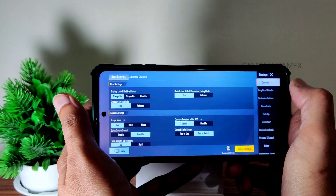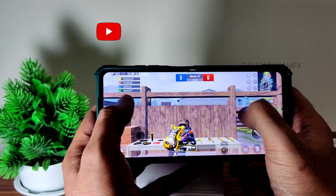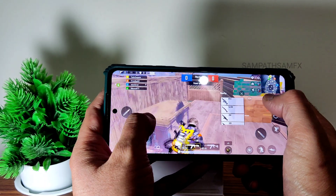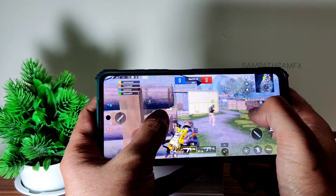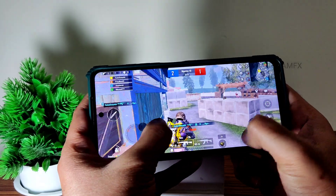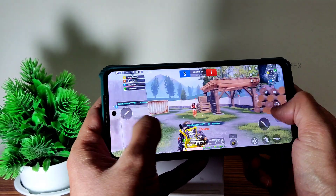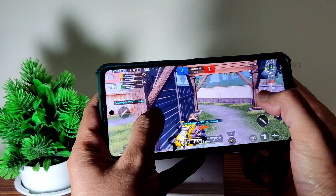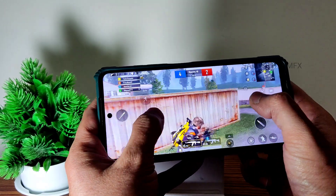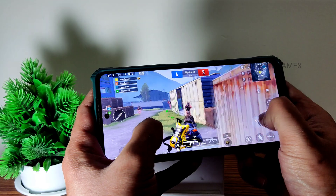Now let's check out BGMI. Graphics are set to Smooth — I'll press Ultra here. I prefer higher FPS over high graphics; if both are available I still prefer FPS because smoothness will be there. I found this ROM very interesting. You can see with 40 FPS it's performing this well — just imagine if it had 90 FPS. There's something magic here, maybe the kernel.